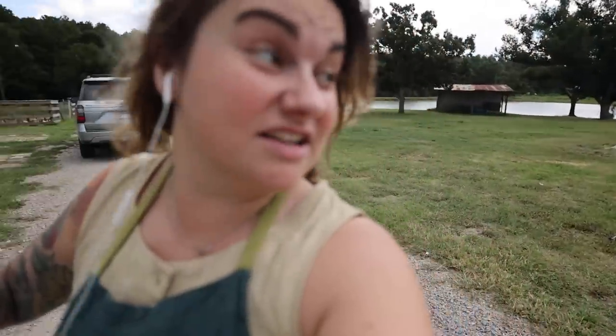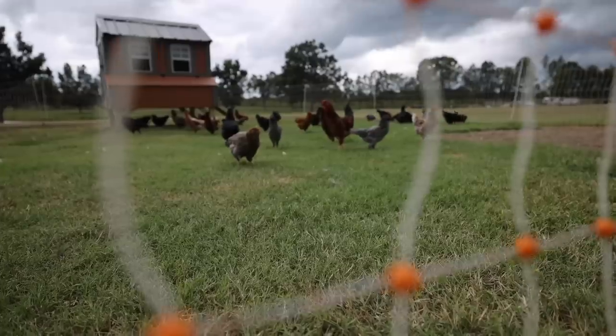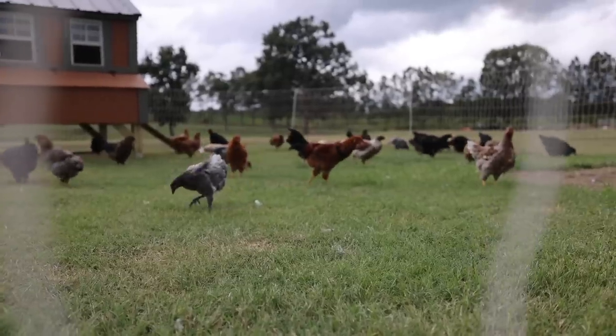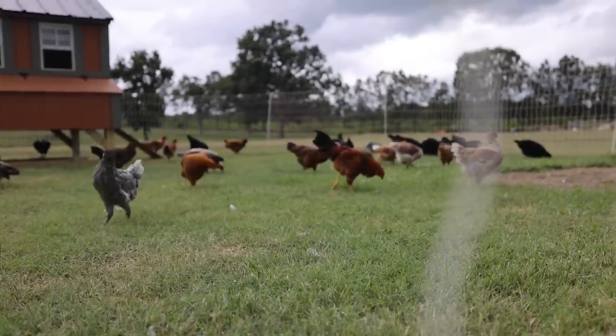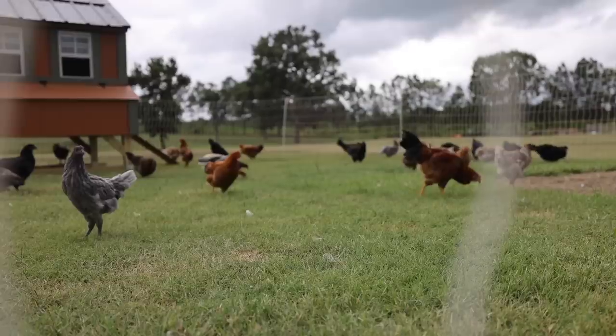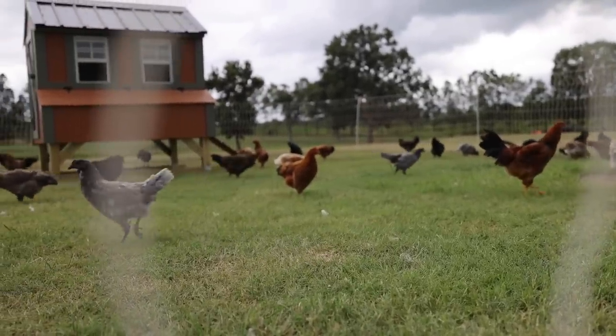This flock is all copper Marans, Americanas, some blue laced red Wyandottes, and Whiting True Blue and Greens. These are our spring chicks from Murray McMurray Hatchery, so they're going to lay a very colorful basket of eggs. There's one of the roosters right there — an Americana, he's really pretty. And there's another that I suspect is a rooster, which is a copper Maran — and that's exactly what we were hoping for.